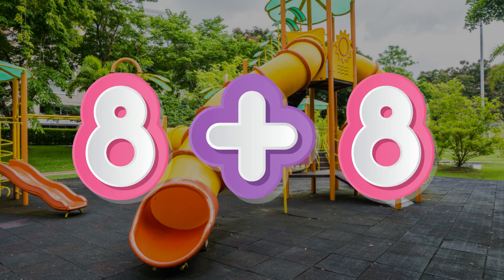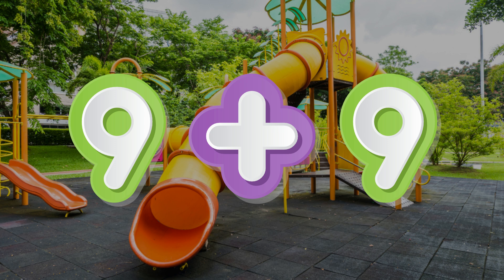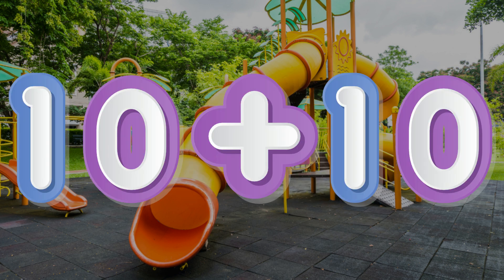8 plus 8 equals 16. 9 plus 9 equals 18. 10 plus 10 equals 20.